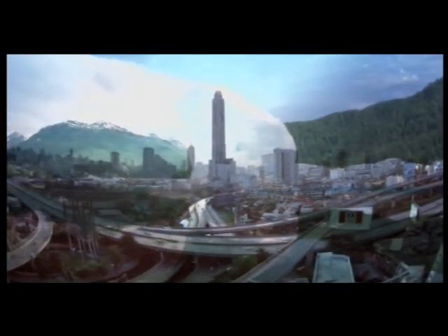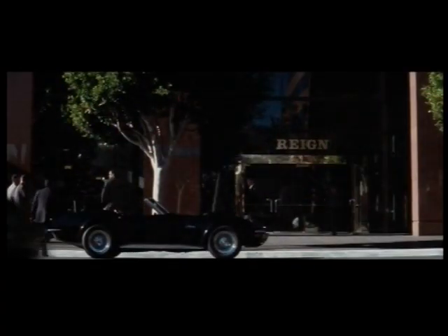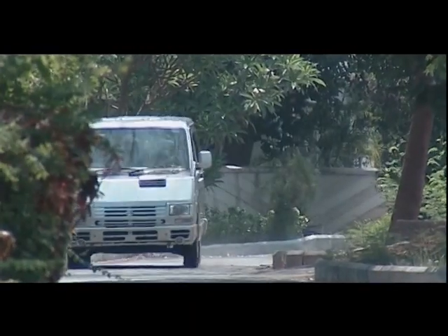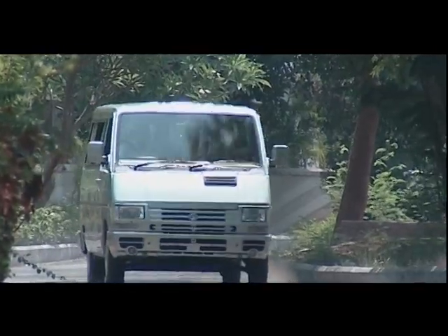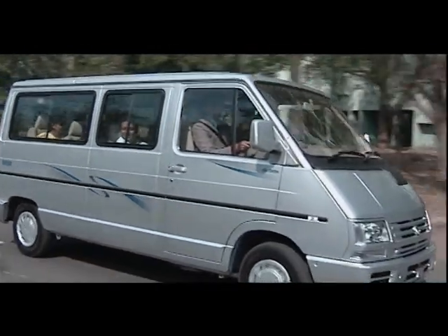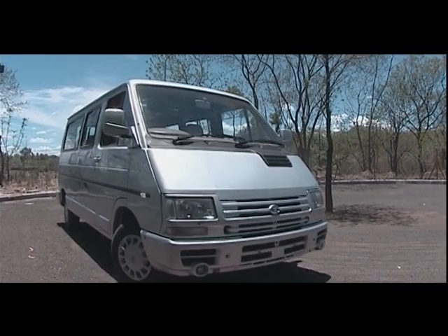Have you ever wondered what it would be like if you could treat your passengers to the right comfort of a car and the space of a luxury coach? At Tata Motors we have tried to create just that. Introducing India's first Maxivan, the Tata Winger.